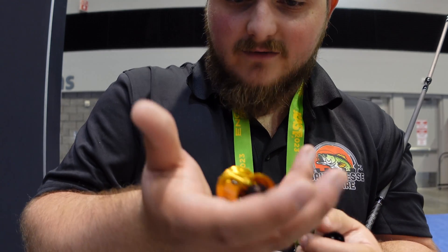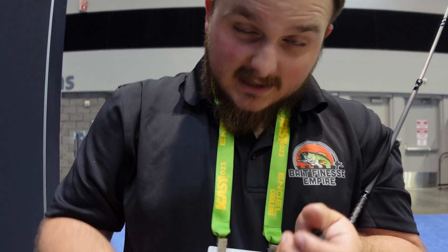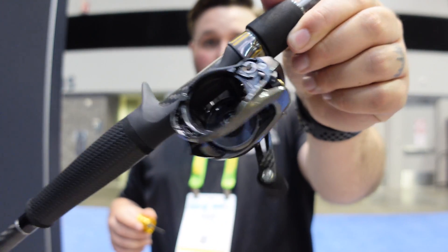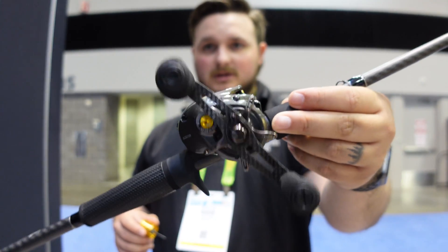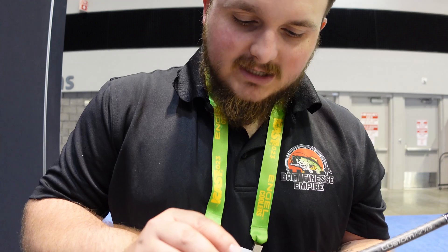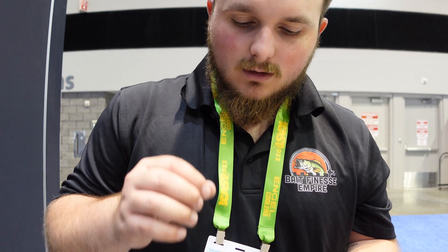The bearings look pretty good — it spun pretty long when I tried it out. You also have your usual magnetic style braking right there. The spool feels like it's probably going to weigh around seven grams if I had to guess — I don't have a scale with me right now, otherwise I would weigh it. There's the inside of the reel right there, and you have a nice little EVA handle setup.